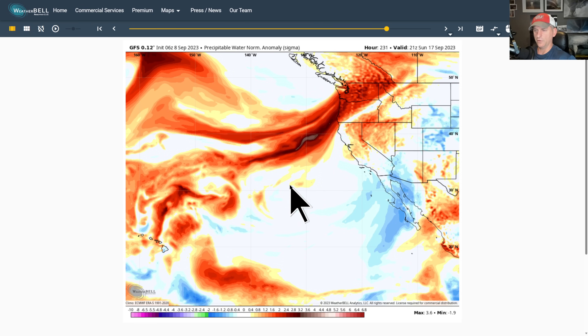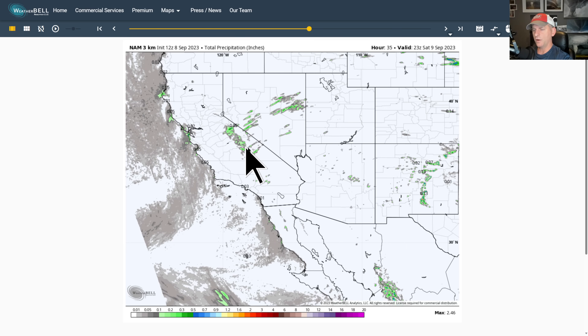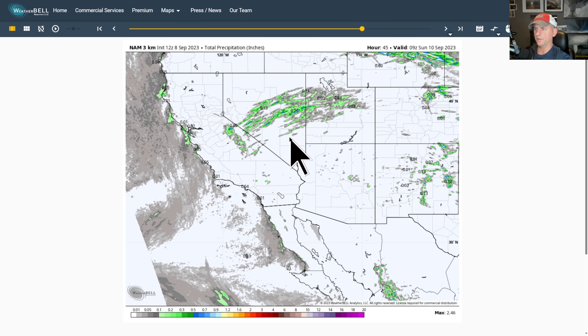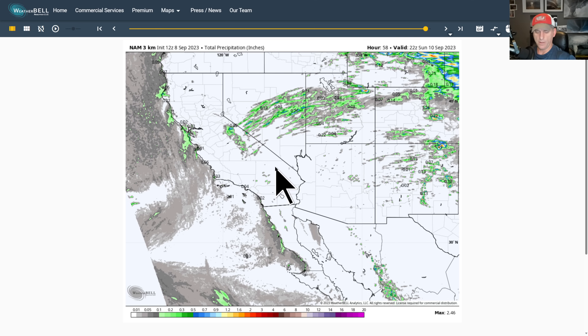This is total precipitation from the NAM 3km — check it out. You can see it start across the higher terrain of the Sierra Nevada, and there's pretty good model agreement between the GFS, the NAM, and the European. It kind of kicks off some stronger storms across Nevada, and then there might be another round as we go through early next week. Not a widespread flooding concern, but you can't rule out a couple thunderstorms across some of the higher terrain of southern California as well.